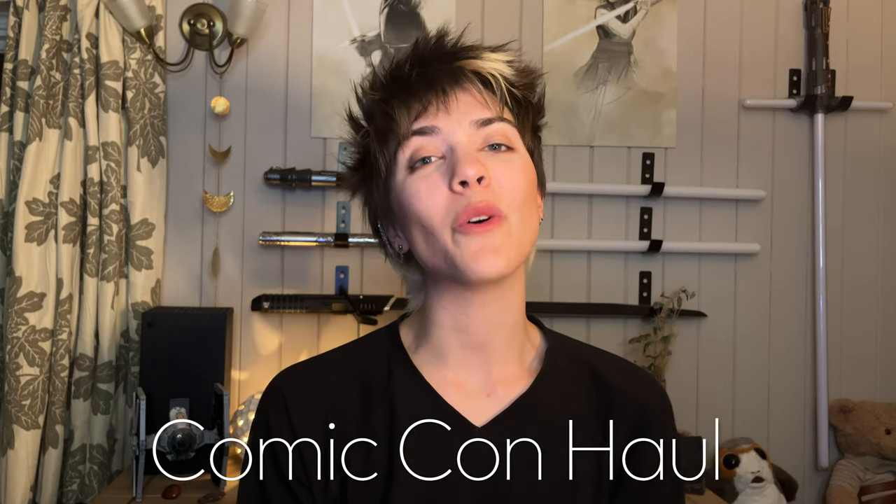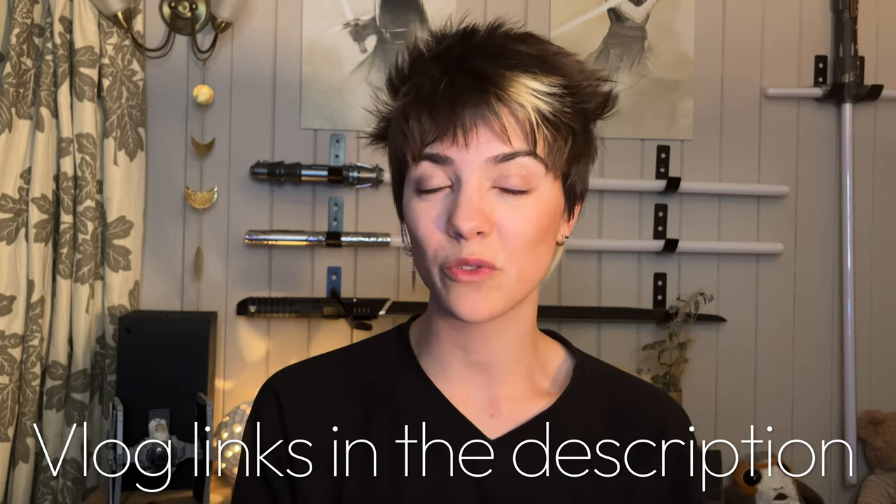Hello everyone and welcome to another haul video. I just got back from Comic-Con London which was on the 28th to the 30th of October and I have bought a lot of stuff. It's actually been about a week since I got back from the event and I've been dying to just get everything out and make this video. I had a really great time and I actually recorded some vlogs there — I'll leave the links in the description. I try not to give away too much of what I've bought in those vlogs so I can make a haul video to show it off. I think I've actually made two haul videos of previous Comic-Cons, so this is my third.